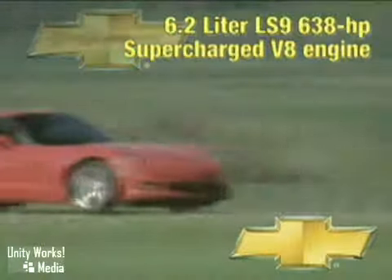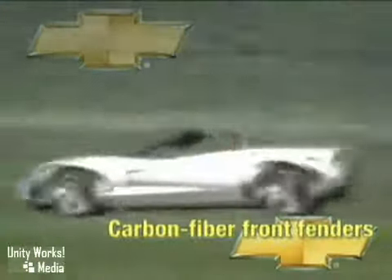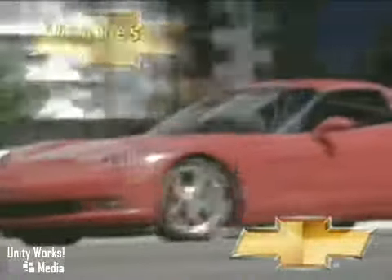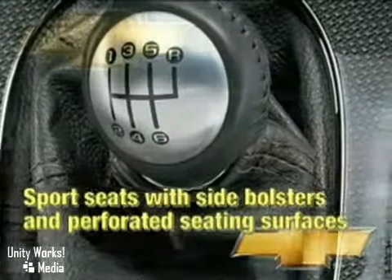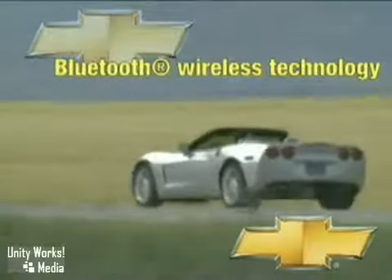Chevrolet offers up three exciting versions of the Corvette: the slick coupe, classic convertible, and the racy Z06. Standard on all Z06 and available on coupe and convertible, the head-up display with G-meter projects selected key vehicle information onto the windshield, allowing the driver to focus on driving.